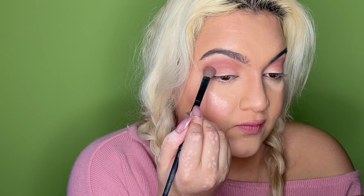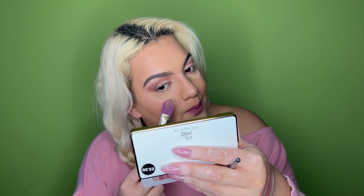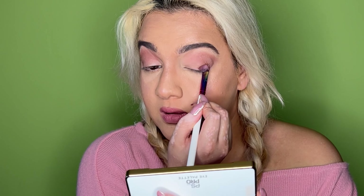There is a bit of fallout - the eyeshadows are really soft, formulated so soft, so there will be fallout but they do perform. The fallout has made a little patch which is a bit annoying, but we'll persevere. Next I'm taking the shade Luxe all over the lid - it's a really nice reddish shade. Oh, that is so pretty - gorgeous shimmer.